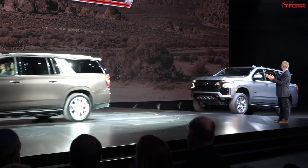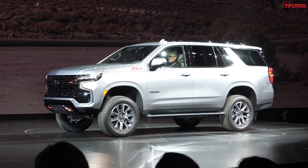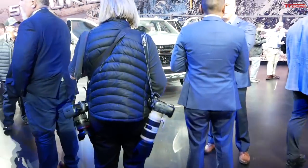Hey everybody, welcome to Detroit. We are here at Little Caesars Arena for the reveal of the brand new 2021 Chevy Tahoe and Chevy Suburban. These are all new. I'm here for the reveal and I want to show you all the features on these SUVs, but most importantly the brand new Z71 model — there's an off-road focused model in the lineup and we've got to talk about it.